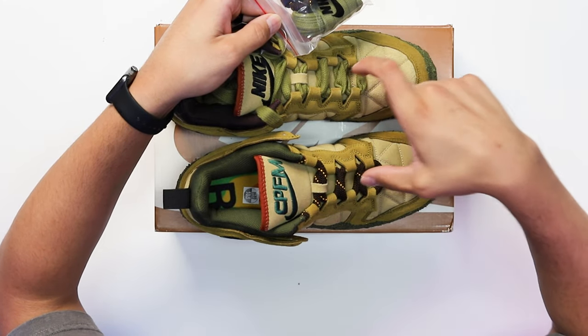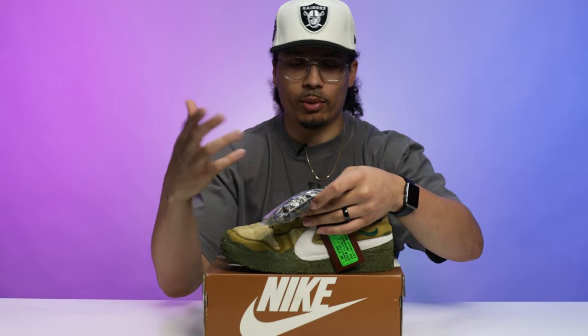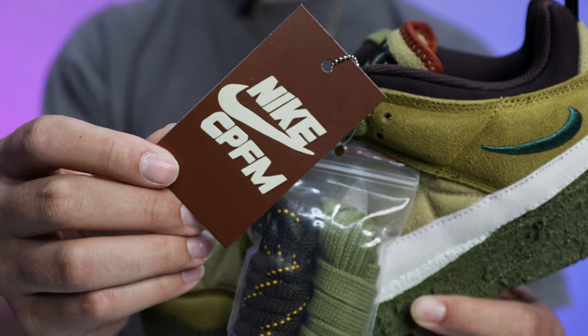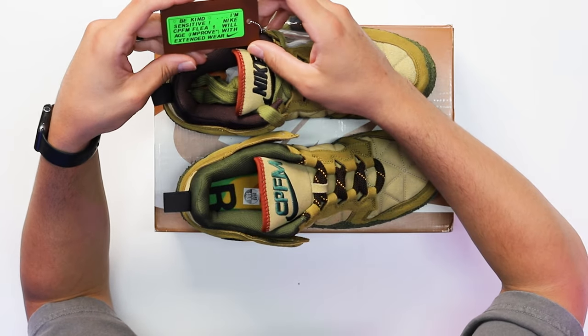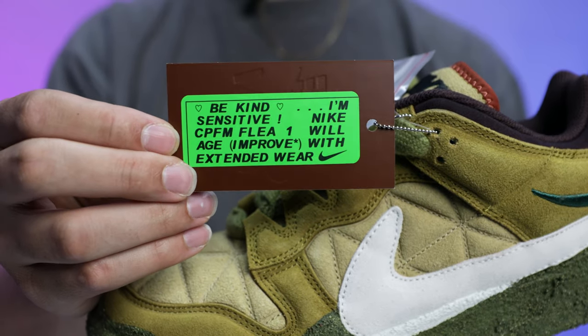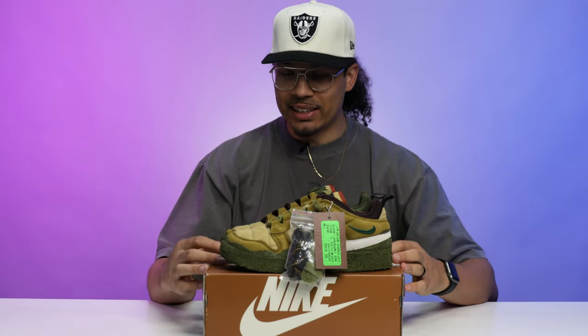Basically, both sets of laces come already on the shoes, so you can decide to switch them up however you want. These also have a brown hang tag that says 'Nike CPFM,' and on the back side it reads: 'Be Kind, I'm Sensitive. Nike CPFM Flea One will age with extended wear.' So these are apparently supposed to age in some way over time.